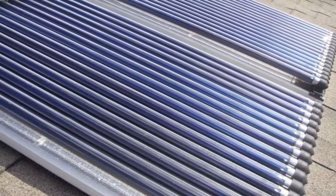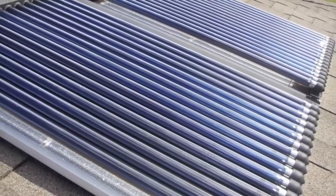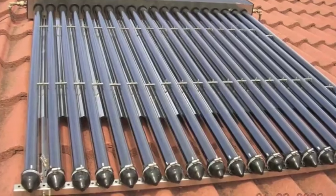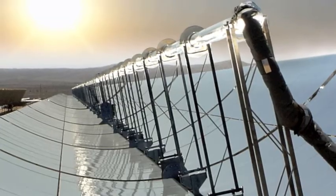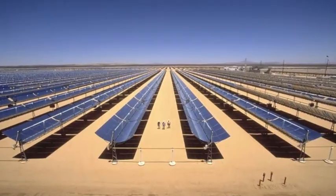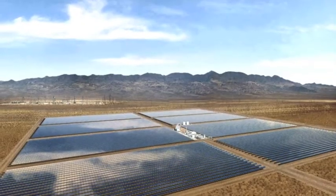A potentially more viable use of solar power is in the form of solar thermal systems. These include rooftop solar hot water heaters, and even fields of parabolic mirrors that reach very high temperatures. Often, these are used to generate electricity as well, but there is an alternative.